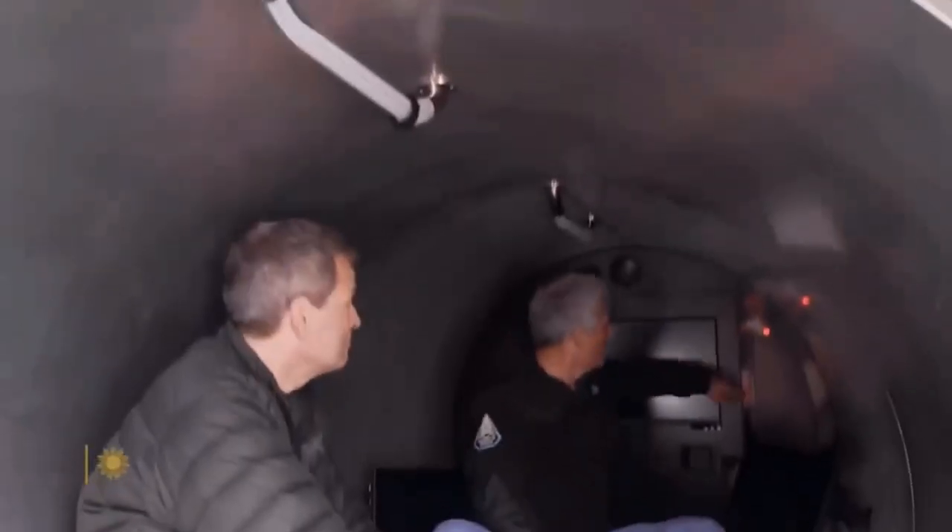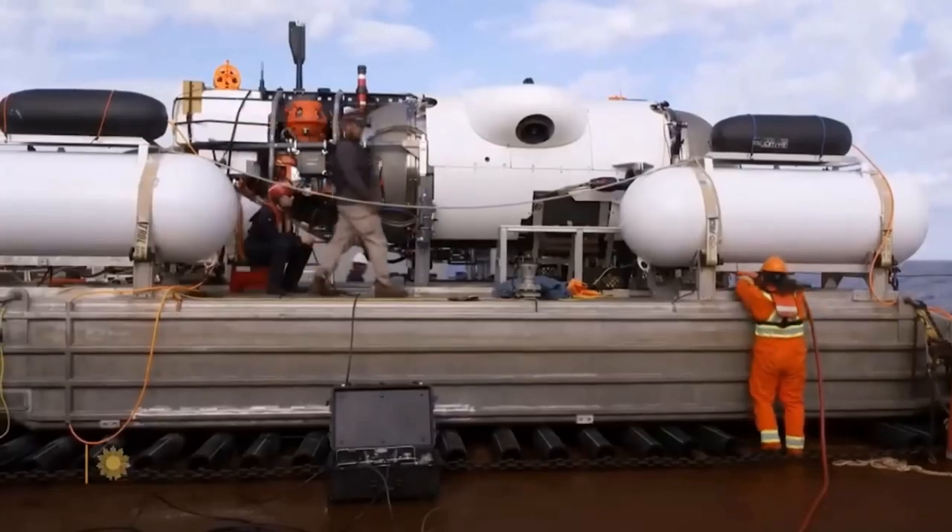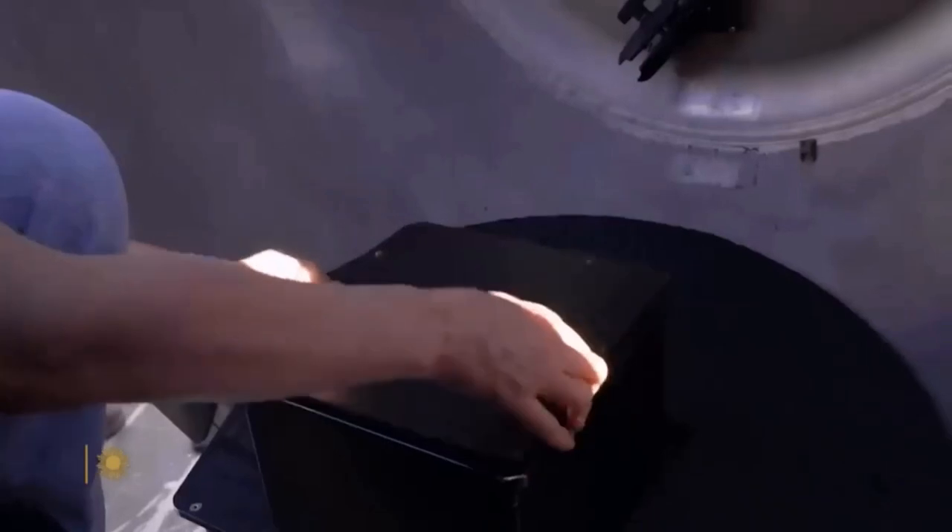So this is not your grandfather's submersible. We only have one button, that's it. It should be like an elevator — it shouldn't take a lot of skill. The Titan is the only five-person sub in the world that can reach Titanic depths, 2.4 miles below the sea. It's also the only one with a toilet. Sort of.